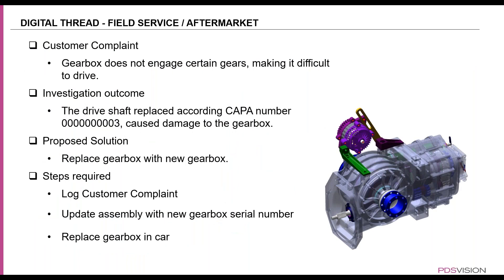For today's demo, we're going to look at this scenario: a customer came back with a complaint that the gearbox in the car does not engage certain gears, making it difficult for them to drive. An investigation was done, and the outcome is that the drive shaft that was replaced caused damage to the gearbox because that drive shaft was bending. Because of that bending, it damaged the gearbox. If you've watched our previous webinars — the quality engineer webinar — you would have seen how to create that CAPA and how to make those changes to that shaft.